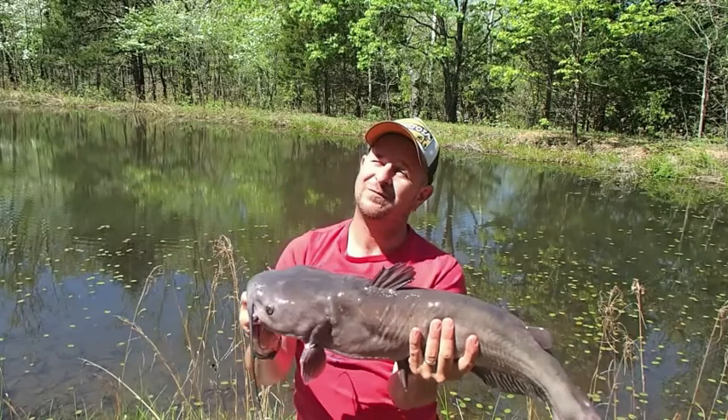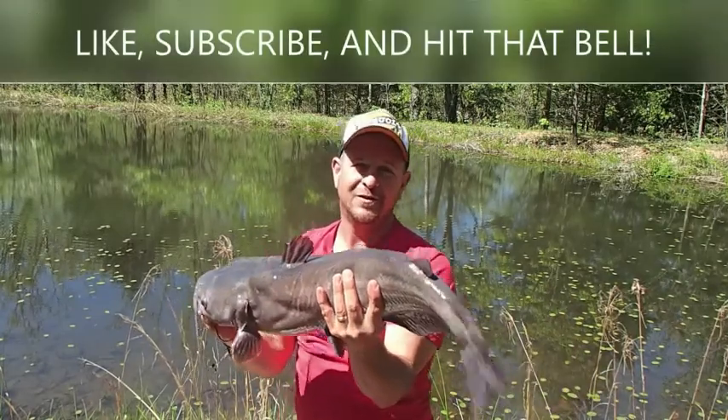Get out there at this time of year and go catch some fish. And remember — the best classroom has no walls. This Classroom.